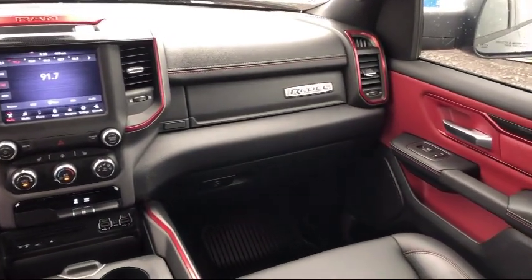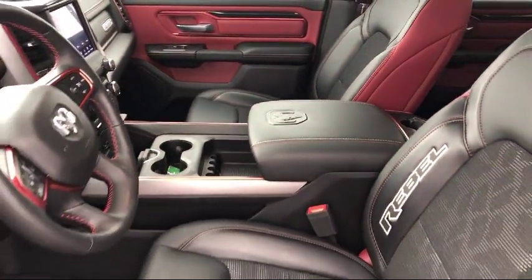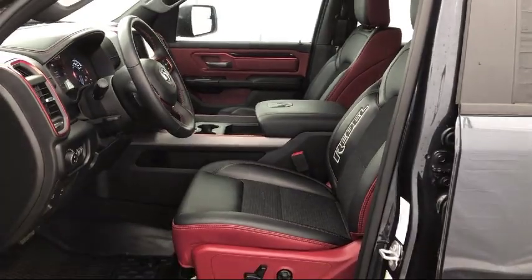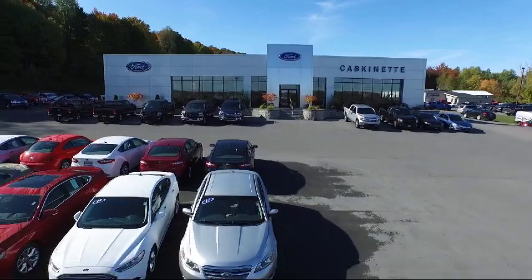For more than 80 years, Cascadet Ford has been an integral part of the Carthage and surrounding communities. We invite everyone to experience the Cascadet Ford difference, so come see us today. We're located at 36788 State Route 26 in Carthage.